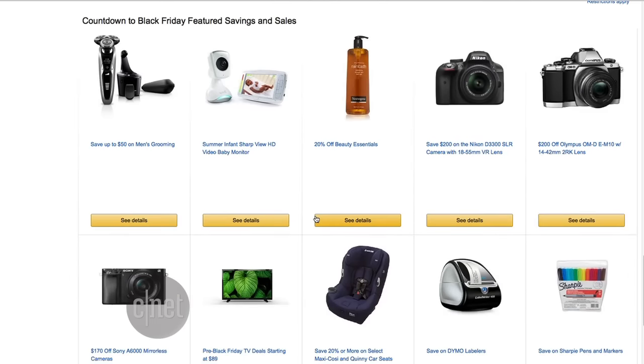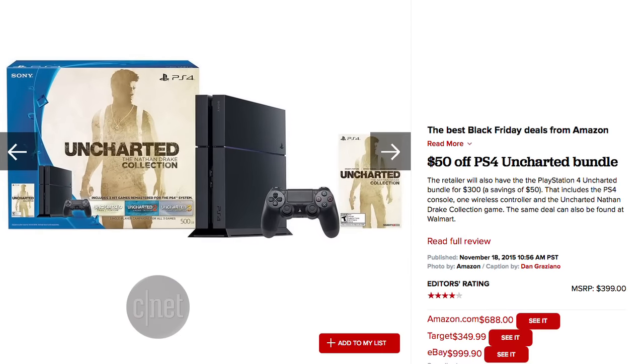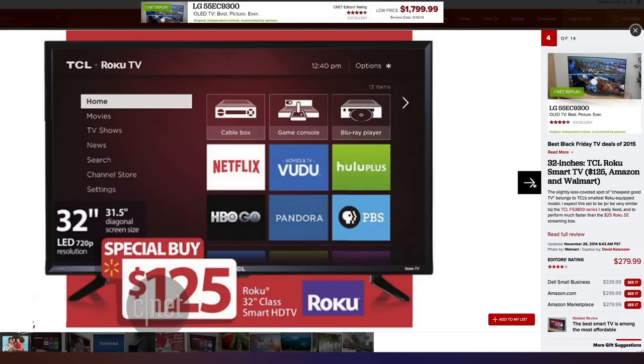You can start planning your Black Friday shopping strategy now. The shopping holiday is just about a week away on November 27th, and many retailers have posted what will be on sale. Among Amazon's big discounts, you're going to find Kindles and Fire TVs, along with different brands of HDTVs. You can also get $50 off an Xbox One and PlayStation 4 Uncharted bundle.